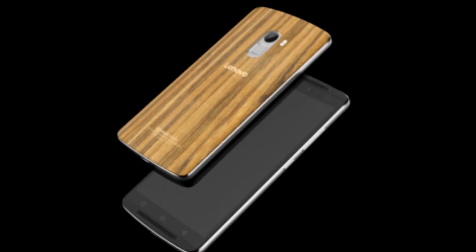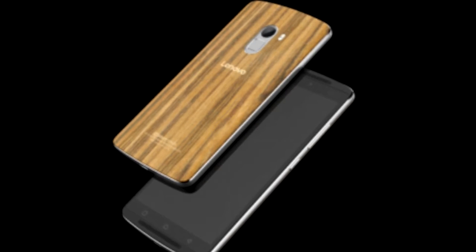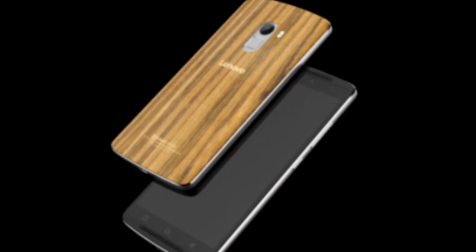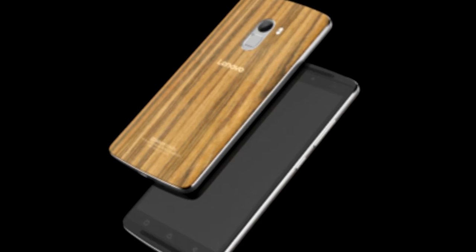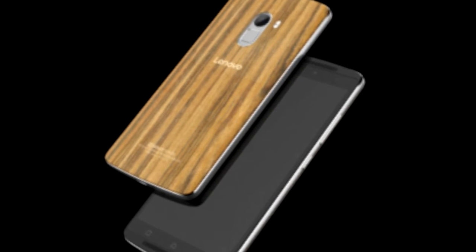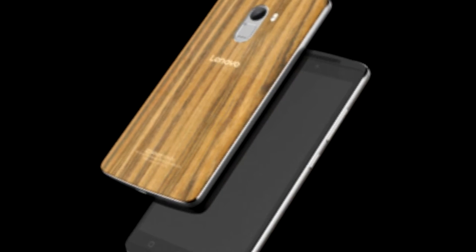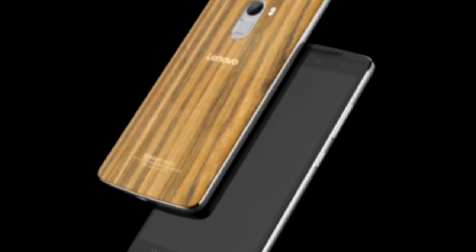Lenovo has launched a new variant of the popular K4 Note in India on Amazon and it is called the wooden edition of the K4 Note. The phone features a wood finished back panel. The wood finish is applied as a thin veneer on top of a flex strength and polycarbonate to give it some rigidity.